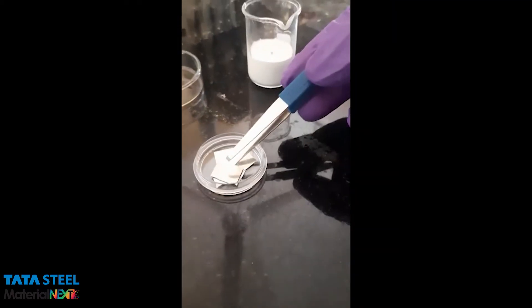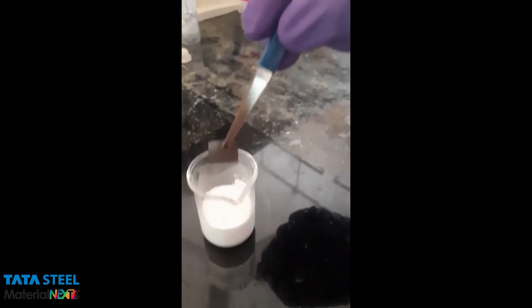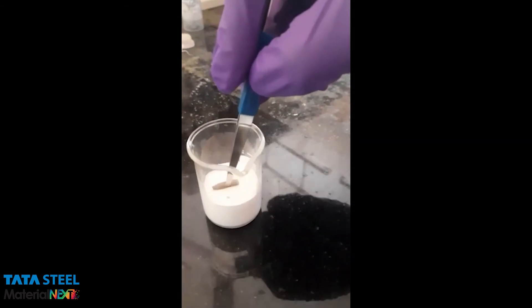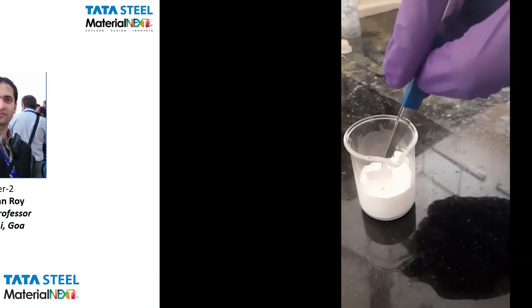We will take the stainless steel substrate using a tweezer and then dip into the paint solution. And once more, and then...